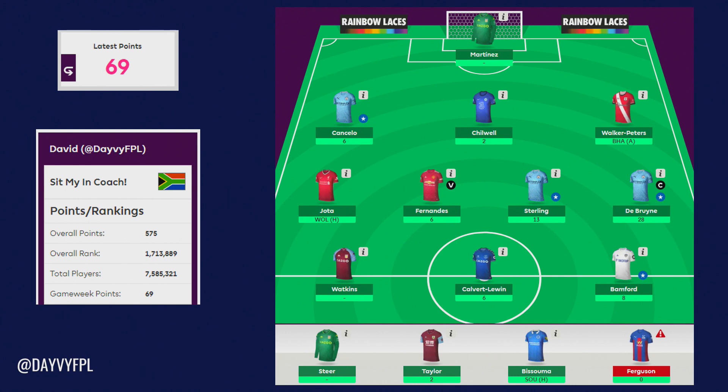Starting off in goal, not much to talk about there. Martinez and Steer with that postponed fixture — I wasn't really keen on taking Martinez out for another keeper as I thought the fixtures coming up for Aston Villa are still looking good. If you brought in Johnston unfortunately that move looks quite bad after them getting thrashed by Crystal Palace 5-1. So it's just yet to be seen whether patience is going to be paid off by Martinez with those lovely fixtures coming up. I'm hoping for a couple of clean sheets and I'm kind of happy I didn't take him out.